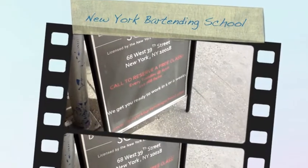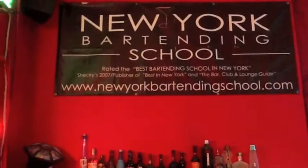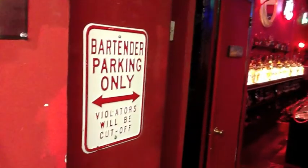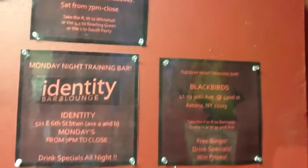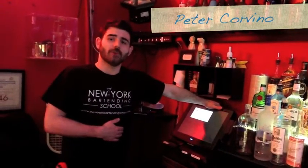Here at the school we do two classes, and in the classes we show the students how to open tabs and close tabs and rename tabs, how to run credit cards, how to cash out, how to put in multiple items, how to modify items — pretty much anything that you need to do with the POS system, we do it here with this system. Here at the New York Bartending School, we're very happy with the Digital Dining POS software that we have.